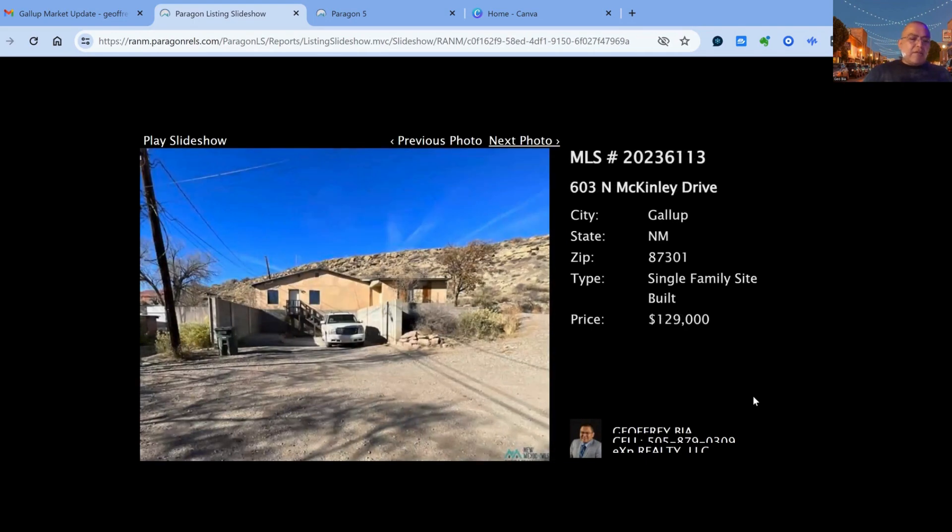603 North McKinley Drive on the market for $129,000. This one has been on the market for 75 days — 1 bedroom, 1 bath, approximately 1,212 square feet of living space, built in 1950.